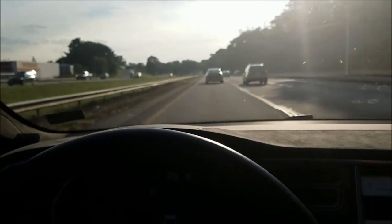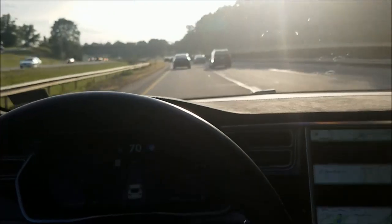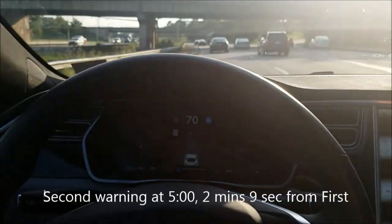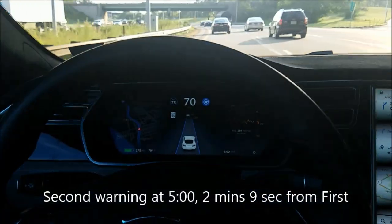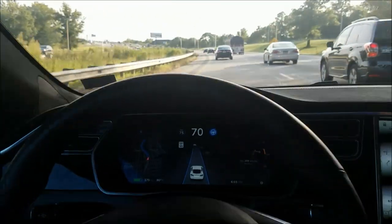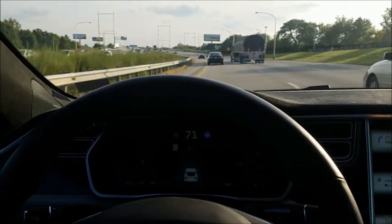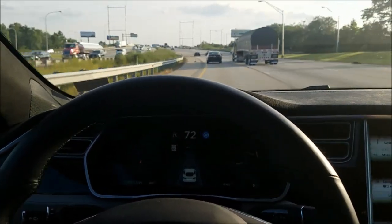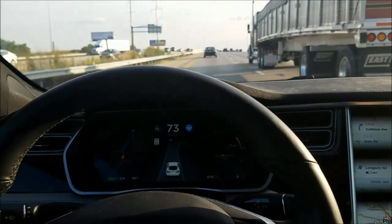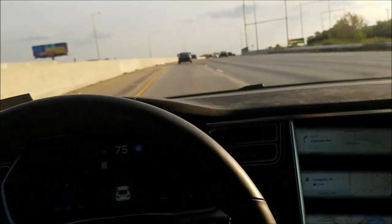Now we have another turn very similar to the last one coming up. Let's see if it asks us to grab the wheel on this turn — yep, it did. So it could just be on certain conditions; it wants to make sure you're there to get through the turn. We've got a pretty big steep turn. All I had to do was grab the wheel a little bit and wiggle it to relieve the message.